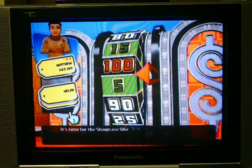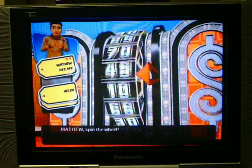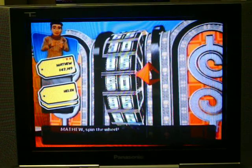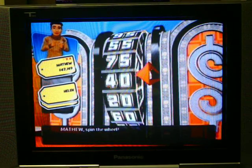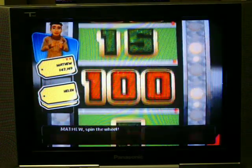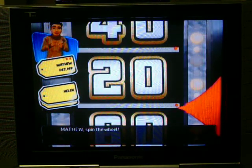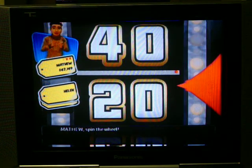It's time for the Showcase Showdown! Spin the wheel! What's really irritating is the fact that I haven't even earned anything since. Starting to become really, really frustrating. It's hurting even more because I got 20.